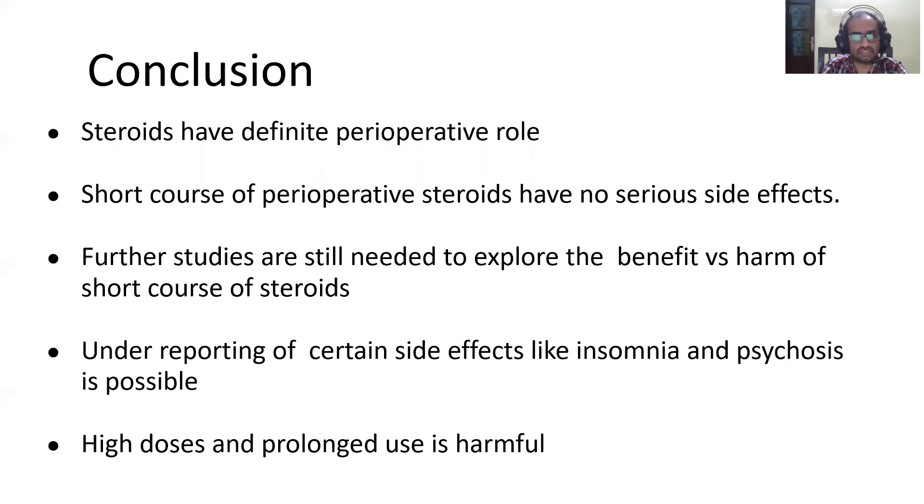In conclusion, steroids have a definite perioperative role. A short course of steroids will not produce any major serious harms, so there is no need to be overly cautious. However, further studies are needed to explore whether short-duration perioperative steroid use is beneficial. There is a chance that certain side effects — such as insomnia and psychiatric problems — are underreported, especially when patients are sent home as day cases. High-dose steroids and prolonged use are definitely harmful and should not be done in the perioperative period.